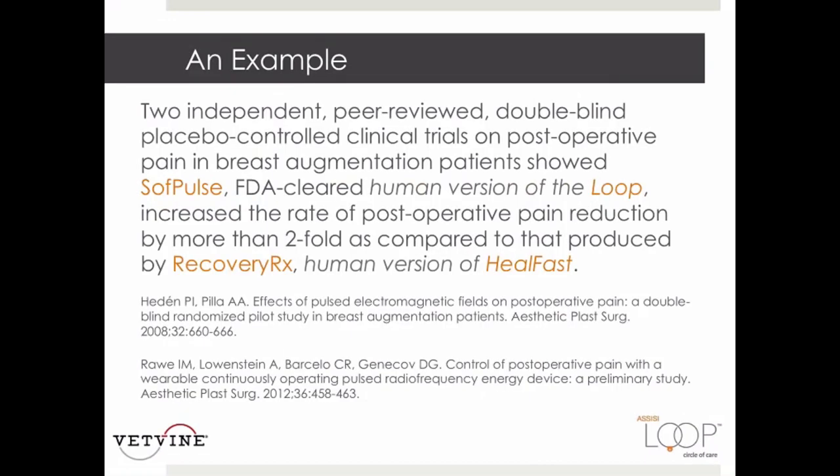These are two peer-reviewed Level 1 randomized studies on the use of PEMF to reduce postoperative pain after breast augmentation. The HEDON study uses soft pulse, the FDA-cleared human version of the loop, and the RAW study used device 2, also a pulse radio frequency signal. Comparison of results shows that the soft pulse reduced postop pain more than two-fold faster than device 2, providing strong evidence that the PEMF dose delivered by device 2 was substantially smaller.